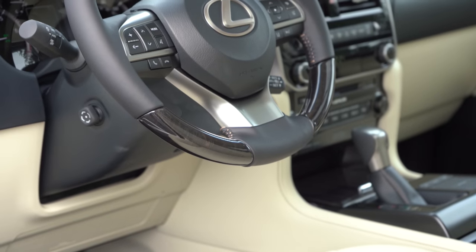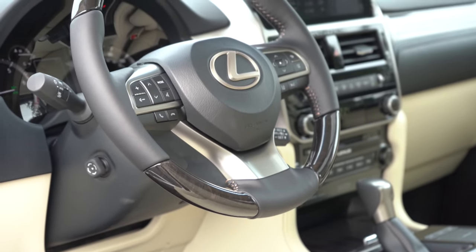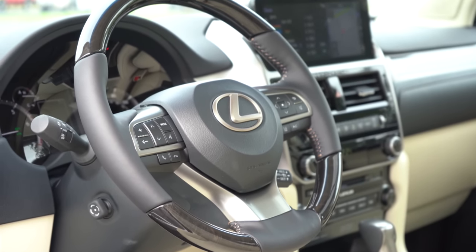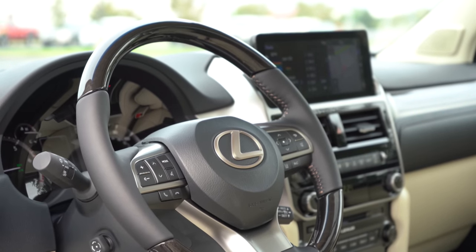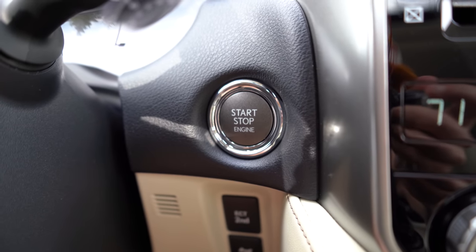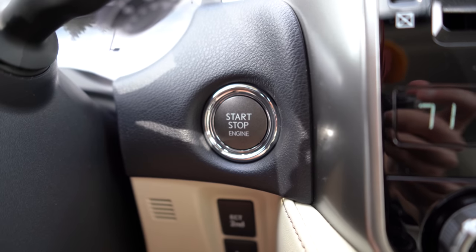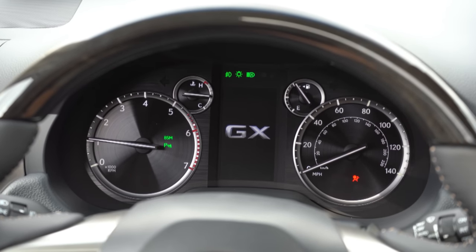The steering wheel is tilt-and-telescoping, leather-wrapped, with a leather-and-wood combination available for the Luxury trim and optionally on other configurations like we have today. A heated steering wheel is also available for Luxury and optionally on other configurations. It is all keyless entry with a push-button start — just put your foot on the brake and press the engine start button located by the driver's right knee. Once started, the tachometer is all the way to your left, the speedometer all the way to your right, with a digital speedometer front and center.